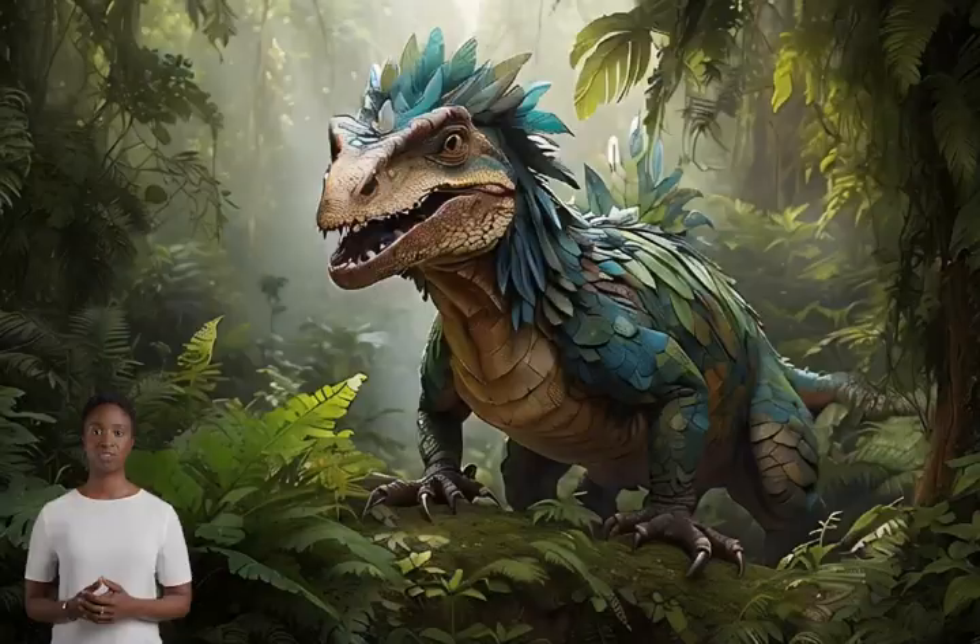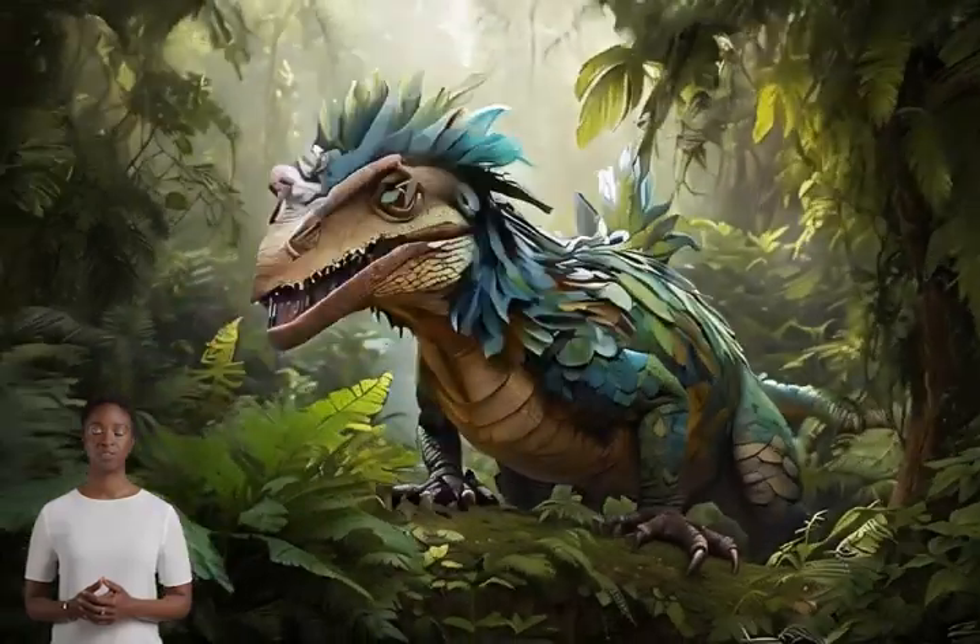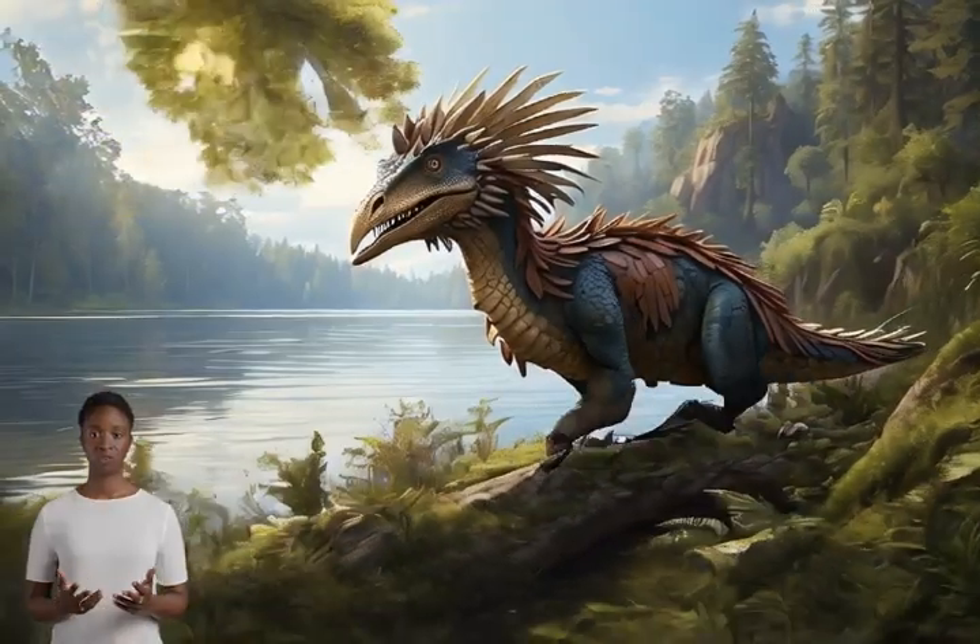This means that feathers didn't first appear for flight, but probably for other reasons like temperature regulation or attracting mates.